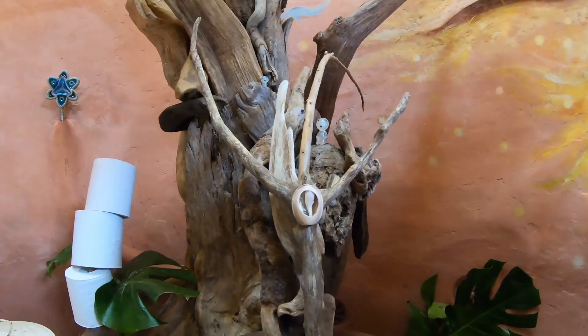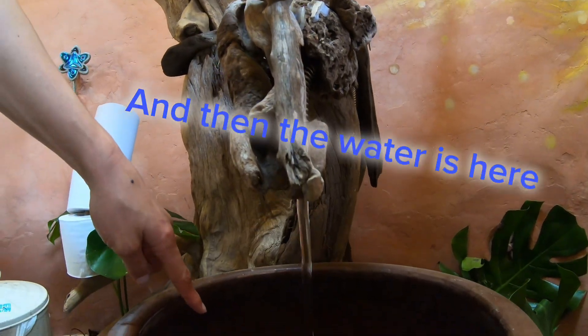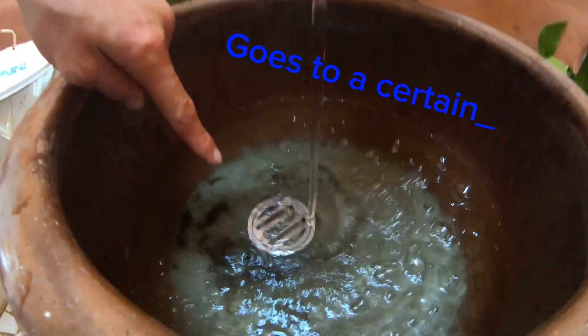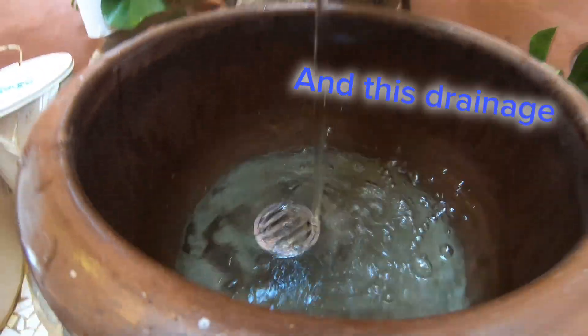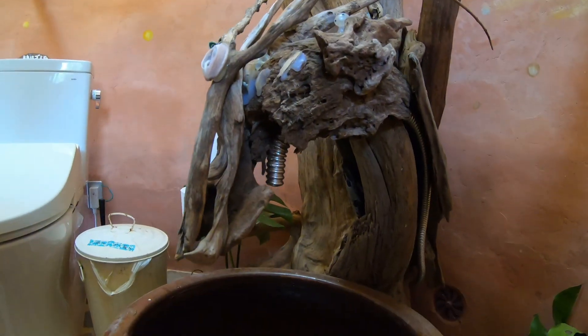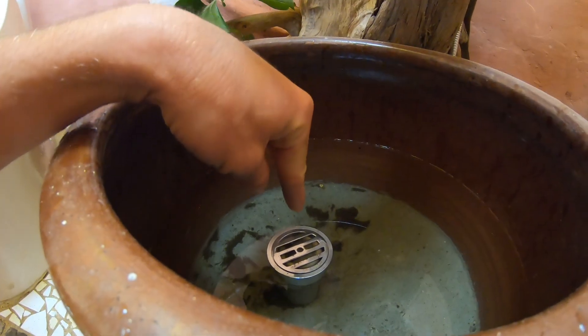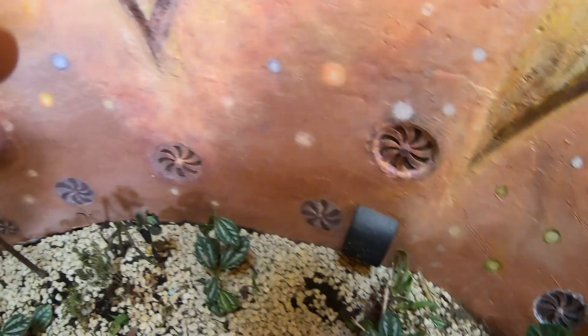Yep, looks like a dragon — it does, it even has this little guy on it. The water is here and it goes to a certain level with this listed drain, and this drainage feeds these plants. So the dragon hand-wash sink: clean water drains, overflows, and waters the plants. Very cool.